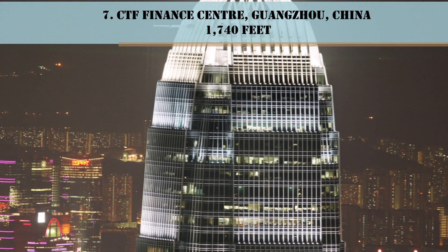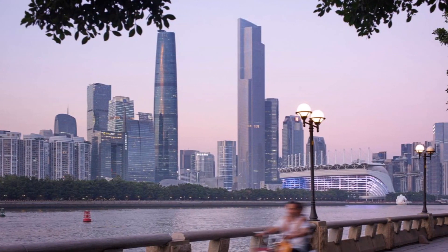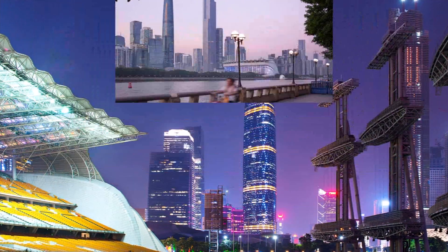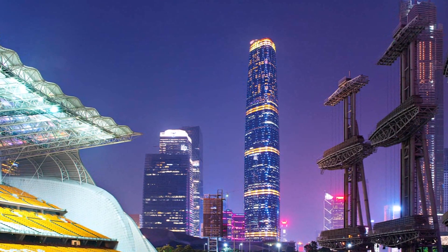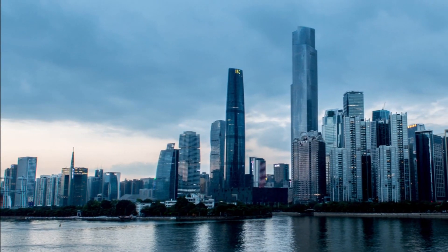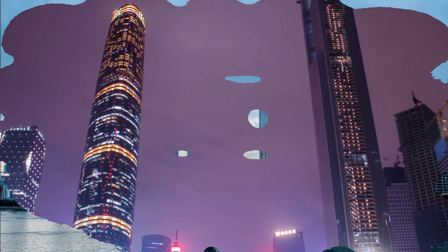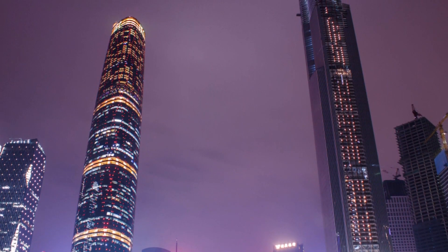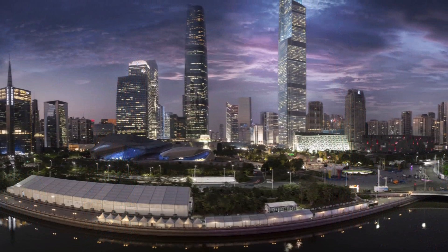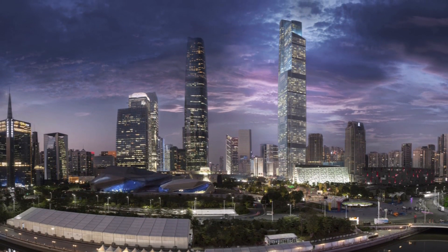Number 7: CTF Finance Center, Guangzhou, China, 1,740 feet. The taller and younger of Guangzhou's twin towers, the CTF Finance Center is set to house the new highest hotel in the world when Rosewood opens a facility on the top 16 floors. It and its twin are not identical — this design has more edges and rectangular themes than its counterpart.